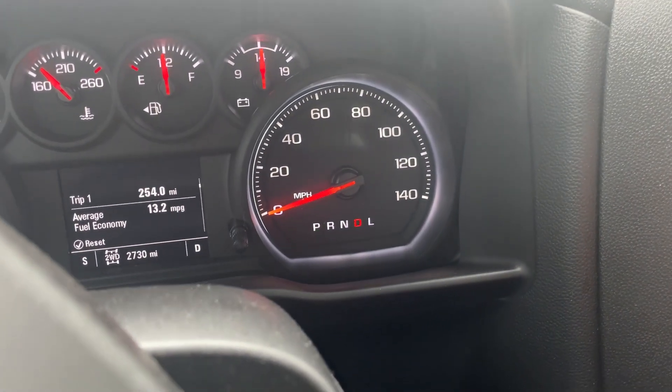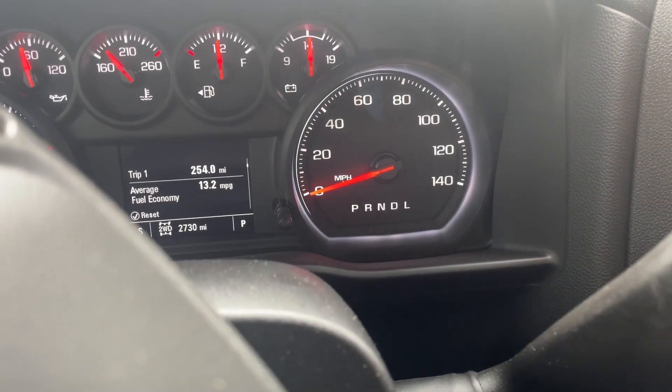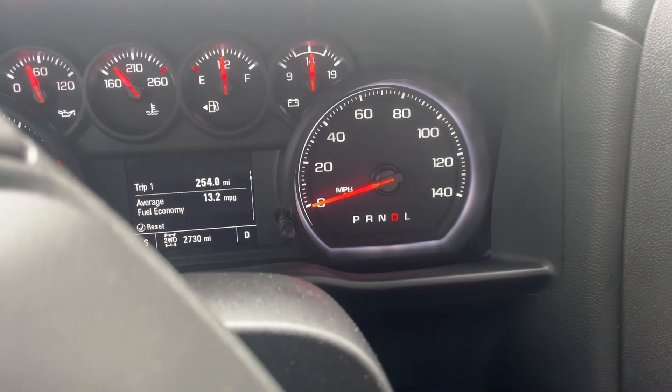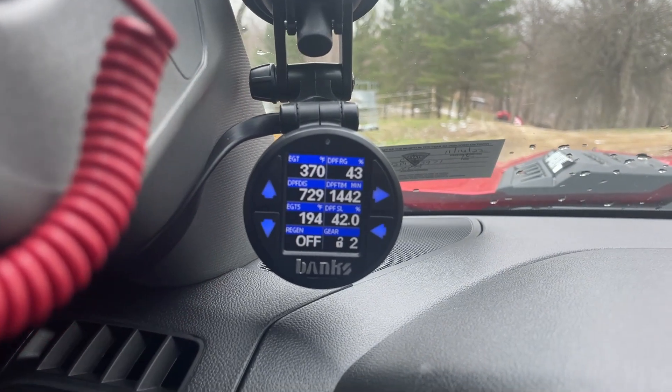So I'm going to go to park on the truck and put it back in drive. And when I go back to drive, it goes right back to second gear.